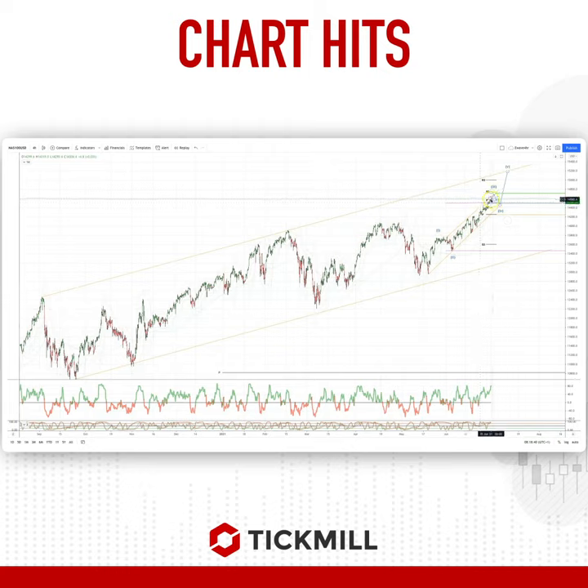I'm looking for prices, whilst we hold above the pivot at 14,500, to extend up into daily/weekly range resistance at 14,700.